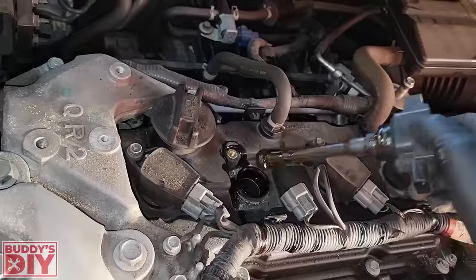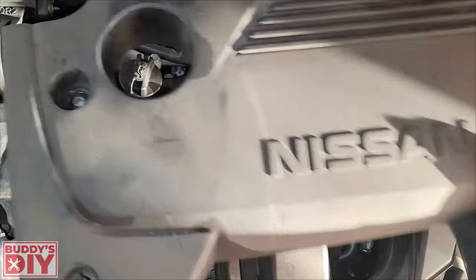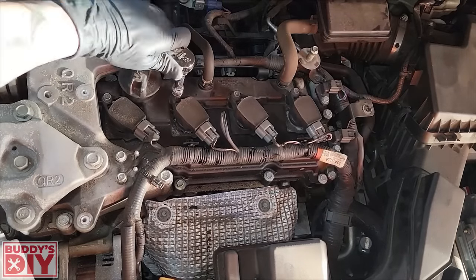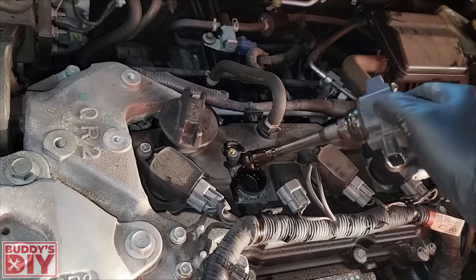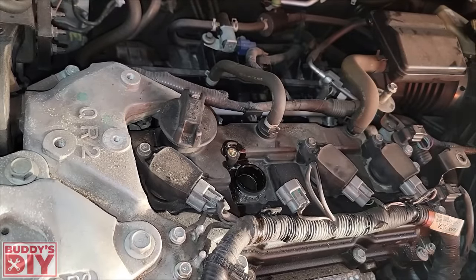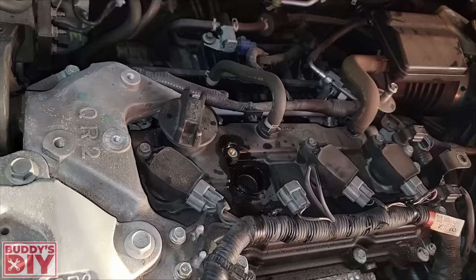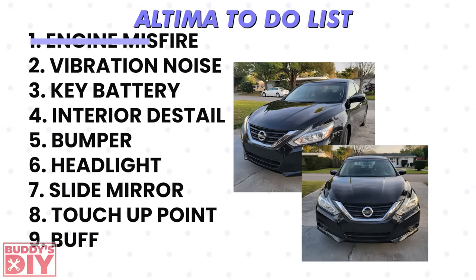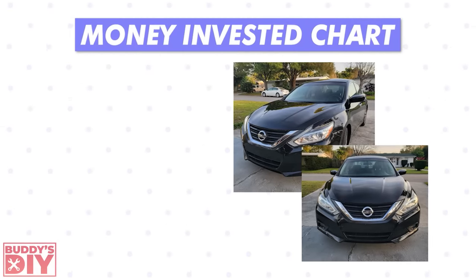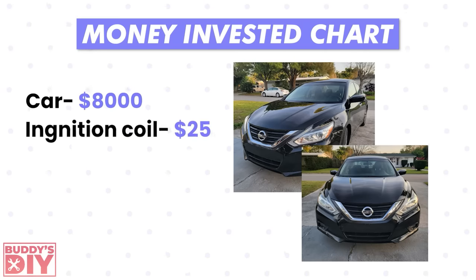Back home, I made a checklist of all issues. For the P0300 code, since it doesn't specify which cylinder, I popped the hood and checked all coils and spark plugs. When I pulled out the second coil, the cylinder was flooded with oil. I cleaned it out with a screwdriver, grabbed a new coil from the parts store, and got a super smooth idle with no more engine code. Money chart so far: eight thousand dollars for the car and twenty-five dollars for the ignition coil.